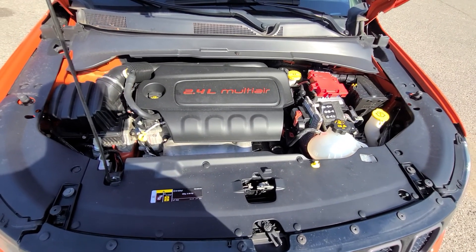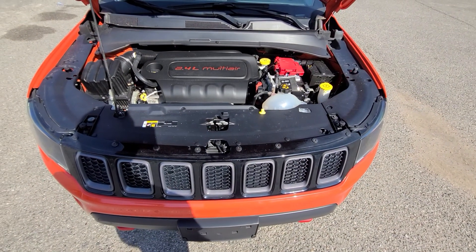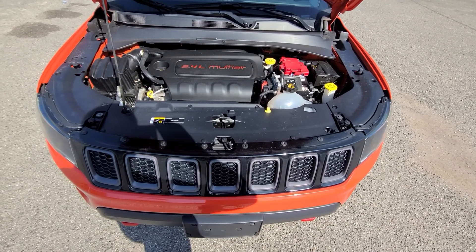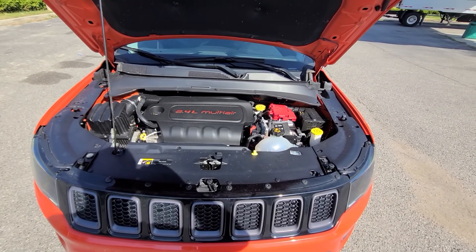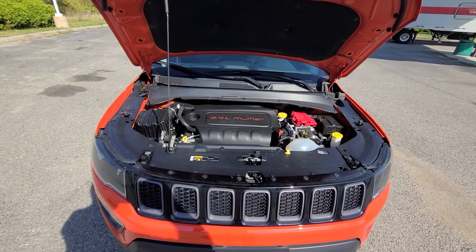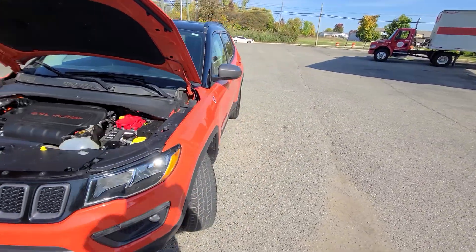We have had this vehicle fully checked — it has fresh oil, and we replaced the rear brake pads. Other than that, she's 100% and does not need anything at all. The State of Michigan inspection was passed with flying colors as well.